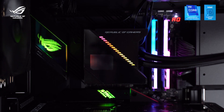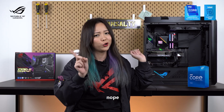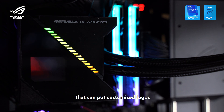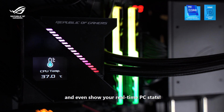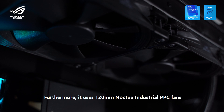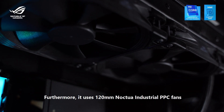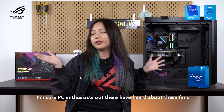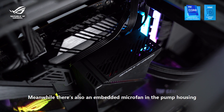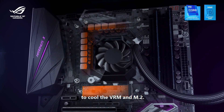For such a powerful build, things are going to heat up, which is why we use an AIO liquid cooler to keep temperatures under control. This is the ROG Ryujin 240 — not the Overwatch hero. It's a little bit special because it has a 1.77-inch OLED screen that can display customised logos and even show real-time PC stats. It also supports Aura Sync to sync with the rest of your ROG products. Furthermore, it uses 120mm Noctua Industrial PPC fans, which PC enthusiasts will know are very well regarded. There's also an embedded micro fan in the pump housing to cool the VRM and M.2.